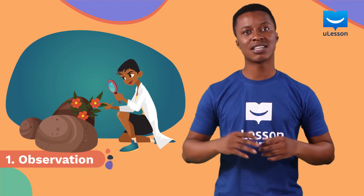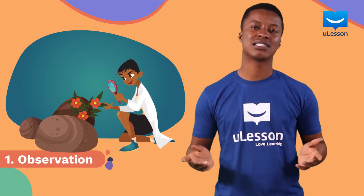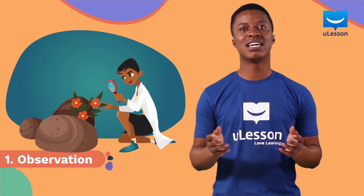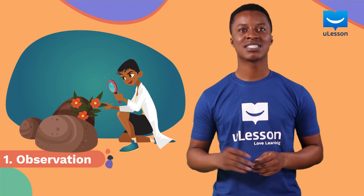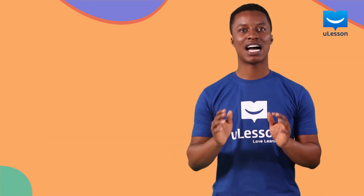If there is an answer from a scientist already, it means that question has an answer already. If there is none, well, that means you can become the scientist to find the answer to that question. And you need to go to the next step: hypothesis.